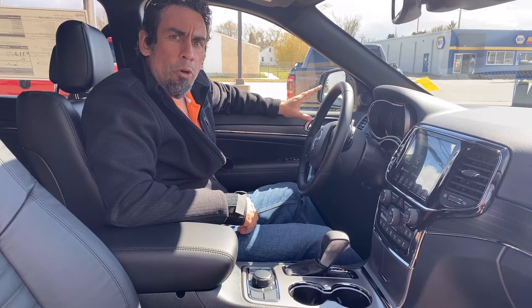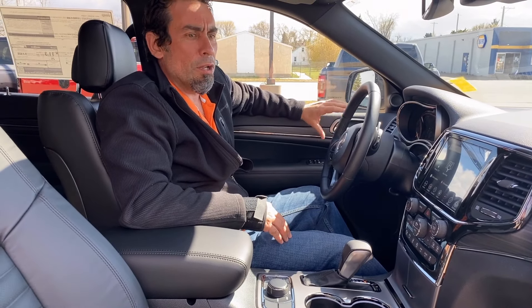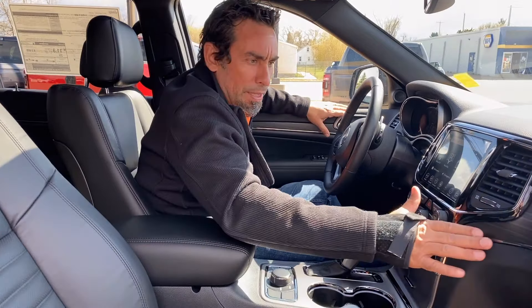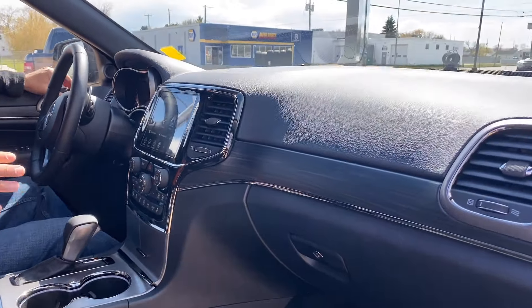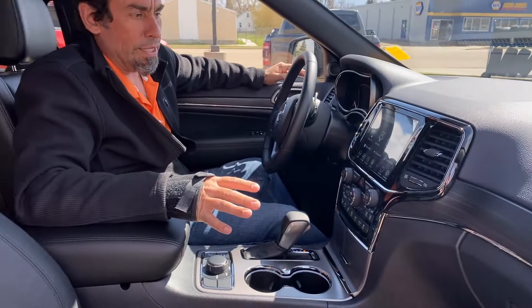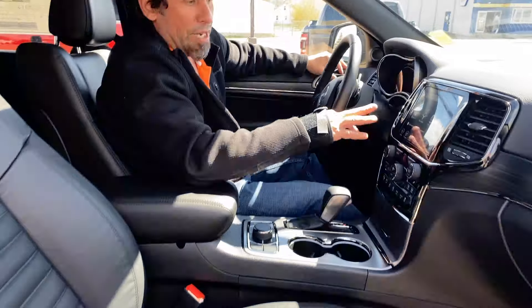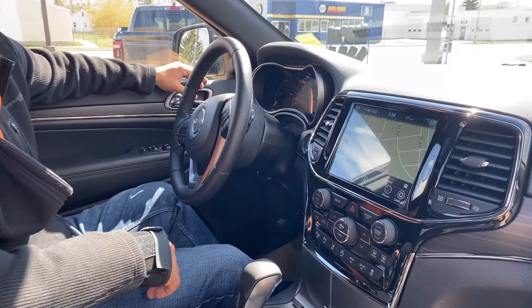So 2021 Jeep Grand Cherokee Limited X. In the Limited X you get some nice features — the trims are all blacked out inside. Some nice trim, and you get an upgraded leather on the seats. Power seats, dual heated seats in the vehicle. A lot of neat features — your navigation is on the display here.